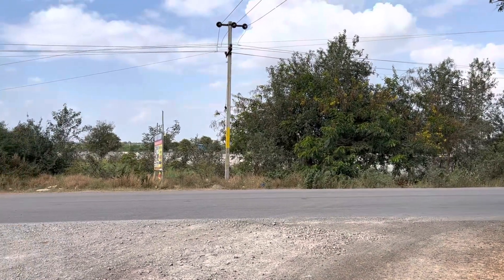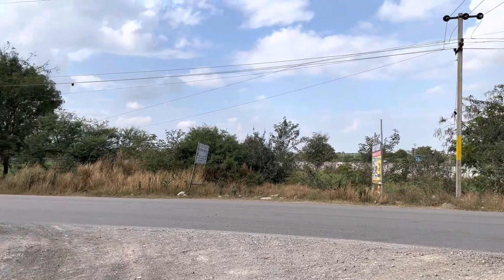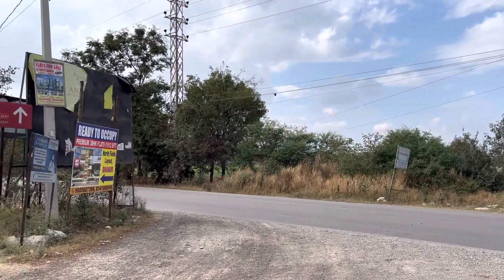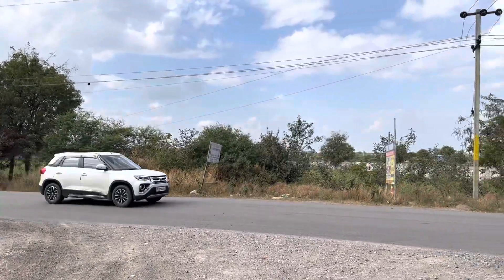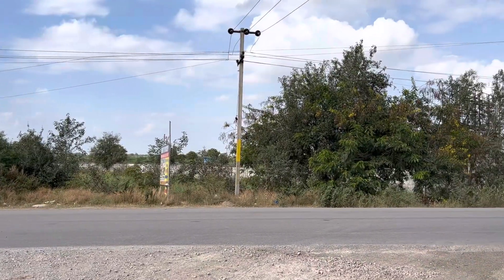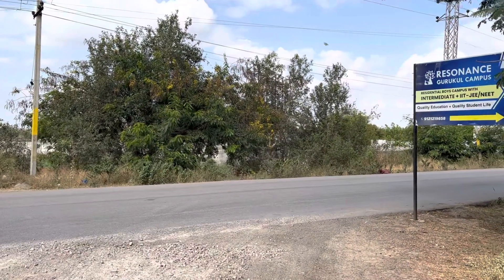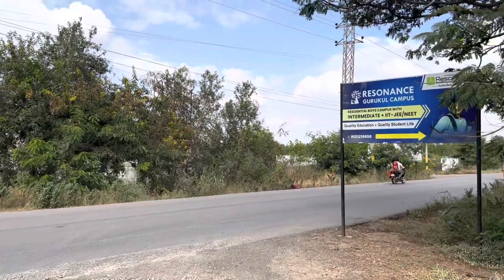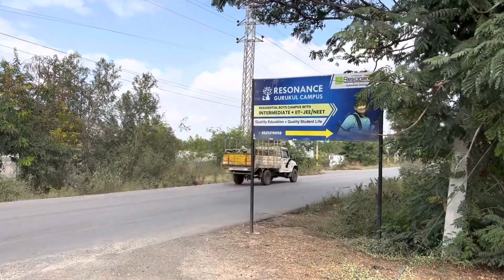Hello viewers, welcome to our channel Hyderabad Properties Guide. This time, HMDA final approved venture — a resale plot details. This is present in Nandigama village in Patancheru Mandal. The nearest landmark is Resonance Google Campus, Nandigama.